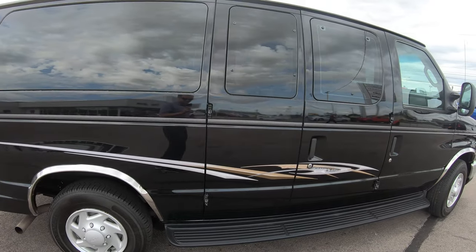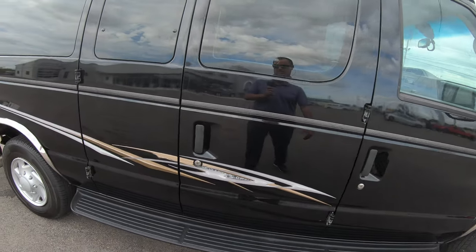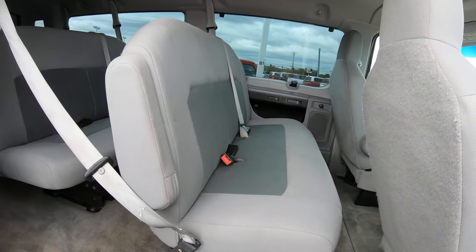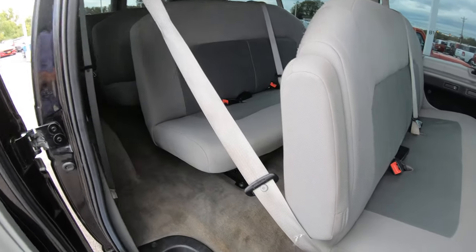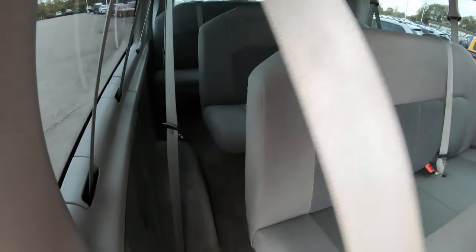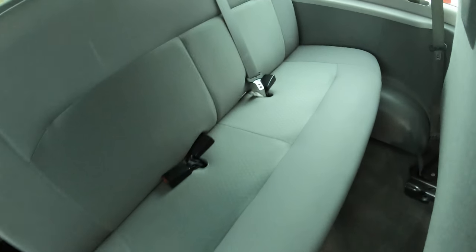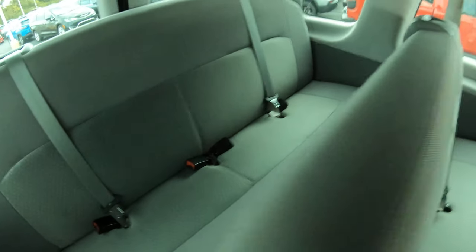How this configuration works in a 15-passenger van: you're going to have three rows of bench seating that can hold three people, and then the very back row — the fourth row — will hold four people. As you can see, the seats in this thing are pretty much immaculate for 70,000 miles. You can definitely tell someone took care of this vehicle.